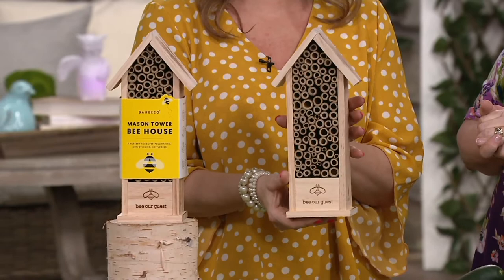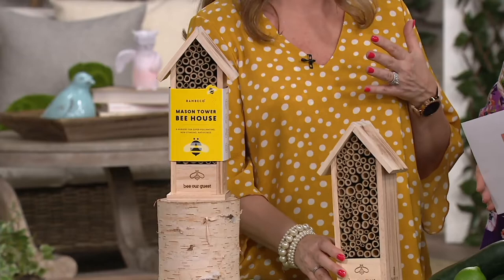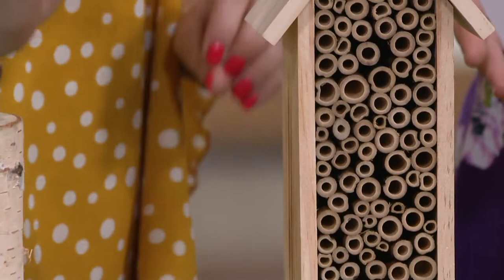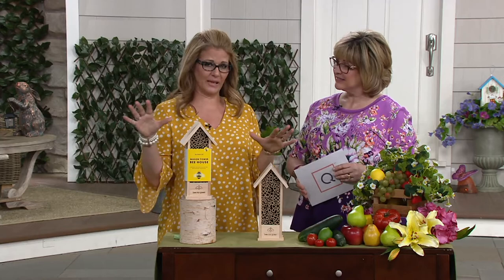Did you know that two to three female mason bees will pollinate one apple tree? Isn't that incredible? They are so incredibly efficient — we talk about 80 to 1 versus the honeybee, so what 80 honeybees do for plants, one mason bee does. That is incredible.